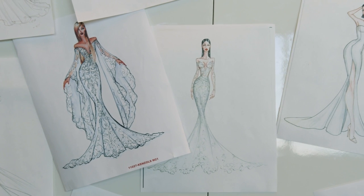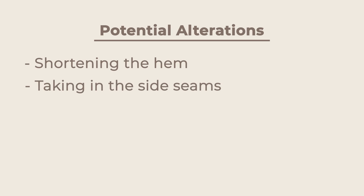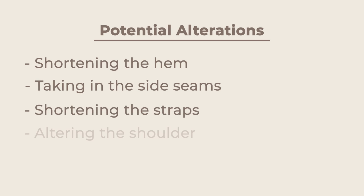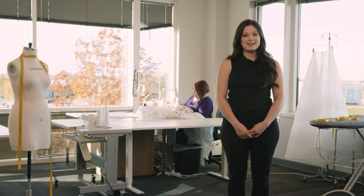Once you find your dream gown, your consultant will be able to give you advice on what alterations you potentially may need. This may include shortening your hem, taking in your side seams, shortening your straps, or even altering the shoulder. As an example, Rinda here behind me is working on taking in side seams.